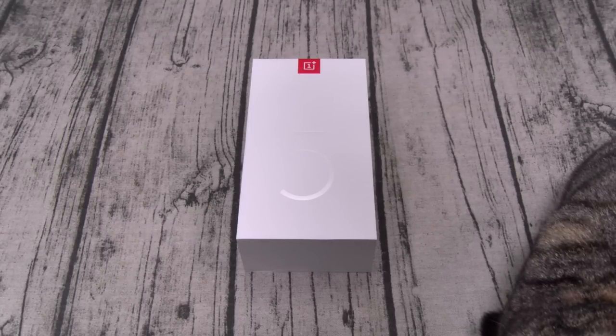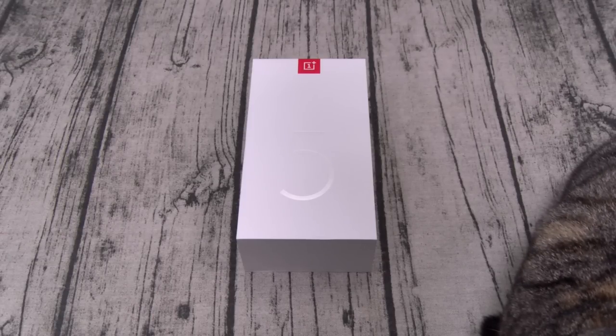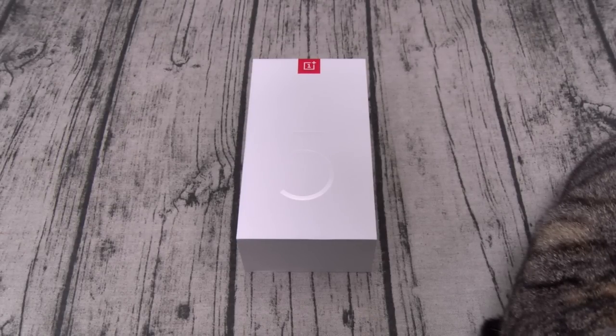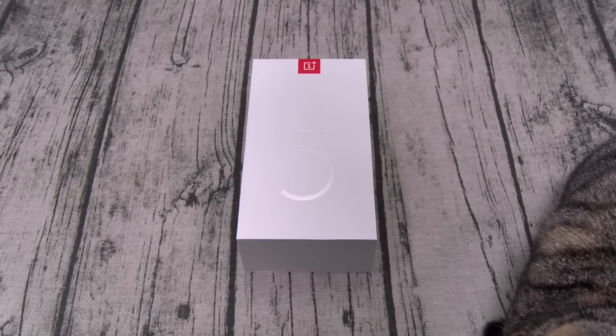The phone features Corning Gorilla Glass 5. For the processor you get a Qualcomm Snapdragon 835 with the Adreno 540 GPU — top of the line specs. This is the same processor and GPU you'll find in the Galaxy, Pixel, and HTC. The phone is running Android 7.1 Nougat fresh out of the box with the OxygenOS 4.7 skin on top.